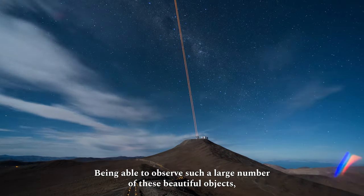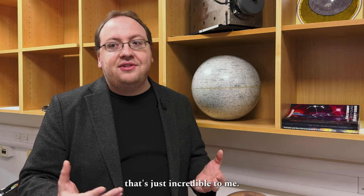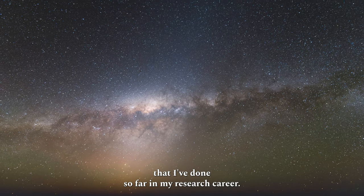Being able to observe such a large number of these beautiful objects — that's just incredible to me. To me, this is one of the most important things that I've done so far in my research program.